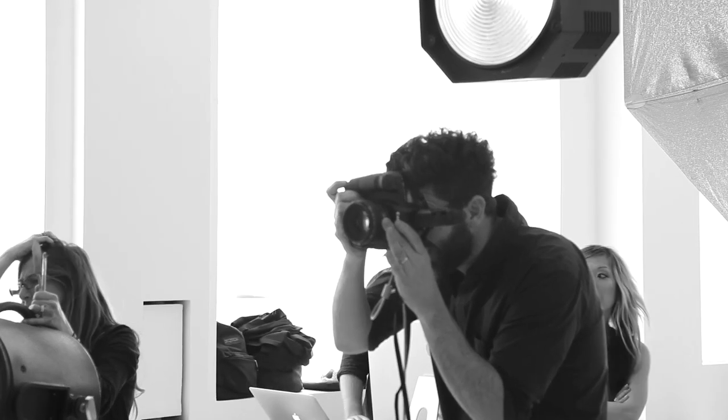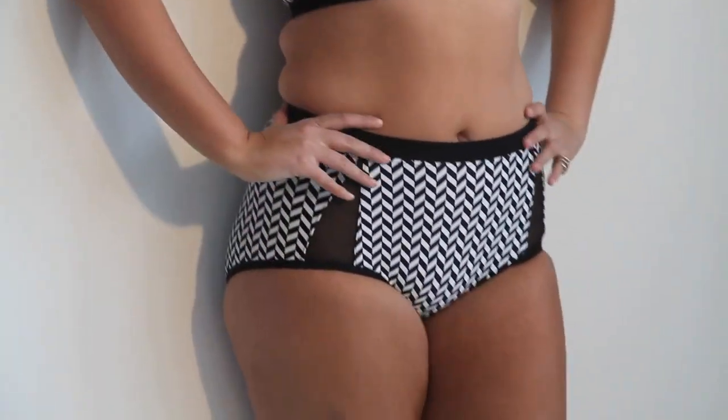Black and white chevron is right on trend. It offers a high waist and a mesh detail that allows you to show off while providing full coverage.